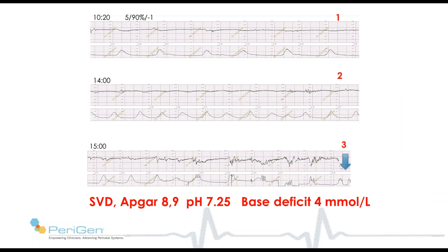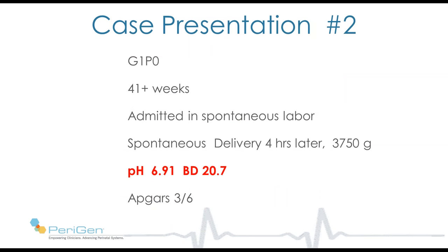I showed this file to experts, and most of them also would have delivered at point 2. In fact, this baby delivered and was very healthy — spontaneous delivery, APGARs 8 and 9, pH 7.25, and a base deficit of 4. I concur that delivery at point 2 was very reasonable. I chose this tracing to demonstrate that even with a concerning tracing of this nature, babies can be fine.